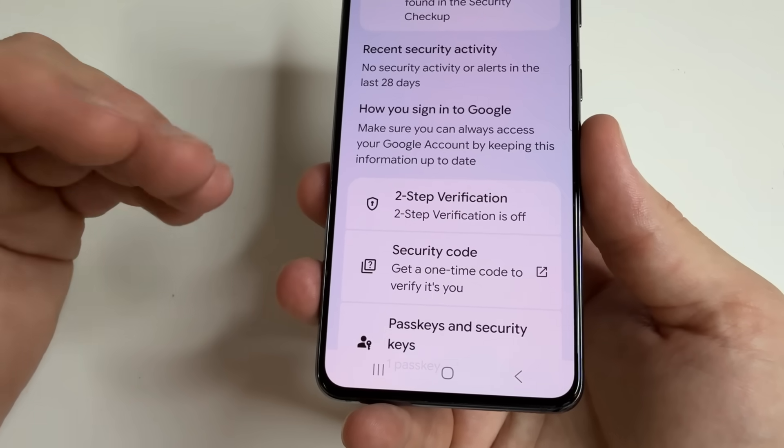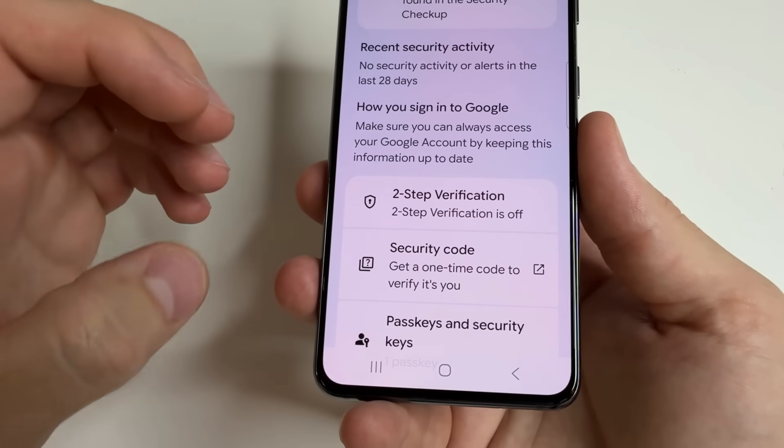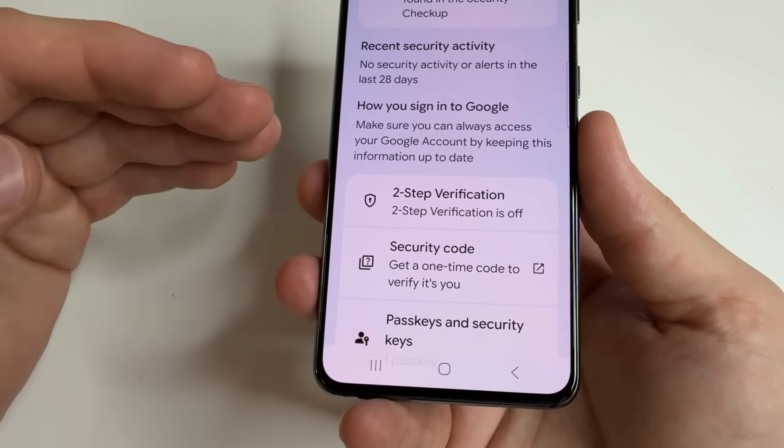when they try to access your account, you will receive a notification — for example, via your phone number or email — and you can block the attempt to access your account if it wasn't you.